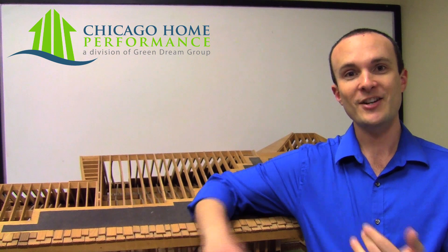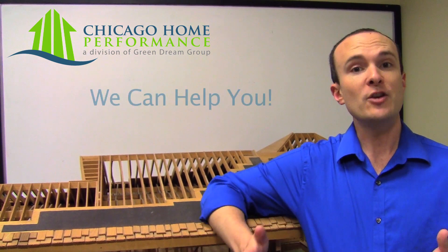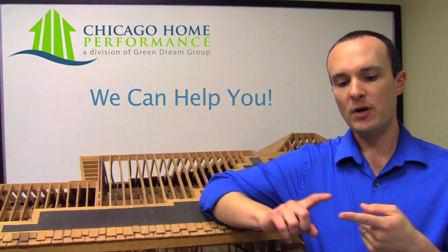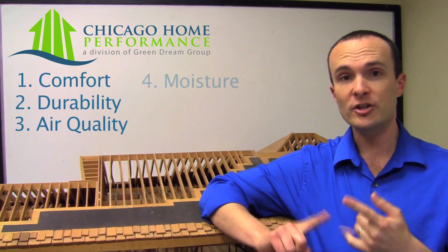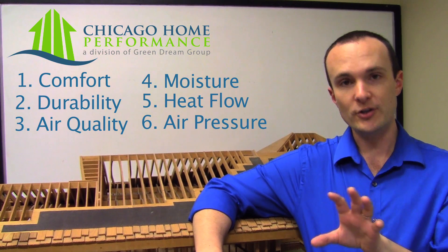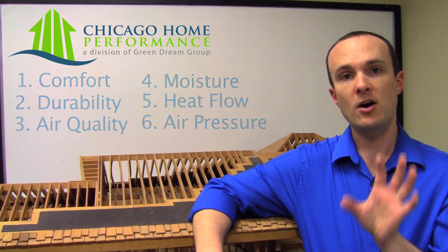Typically what will happen is we have a client like you call us and say we're just looking for some more education about our home, or we just spent $30,000 on new windows and more insulation and it didn't work — can you help us? Yes, we can help you. What we specialize in finding are problems related to comfort, durability, air quality, moisture, heat flow, air pressure, and things like that. Essentially all of those things are interconnected, and the theme behind our industry is: the home is a system.